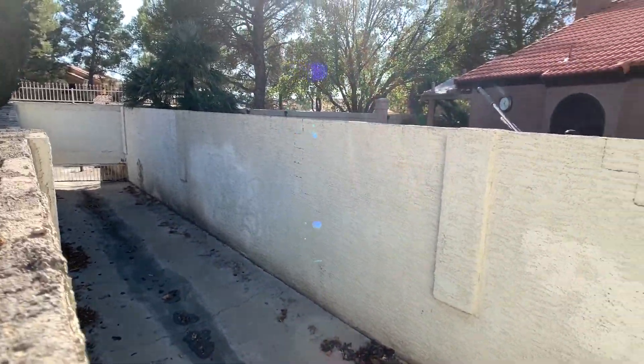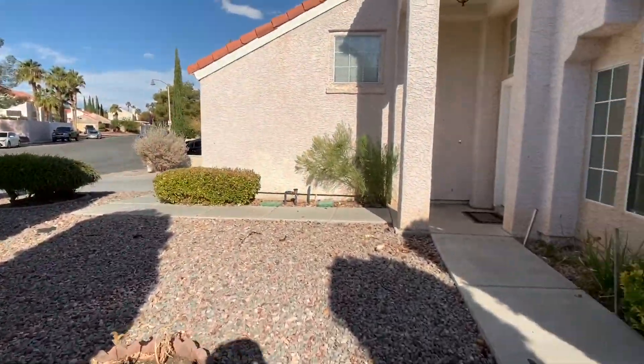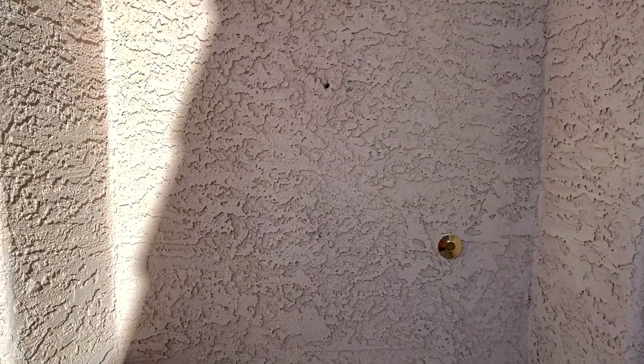On this side, it's actually just like a flood channel, so there's no neighbor directly next to you. So at the front door, I noticed some holes in the stucco.